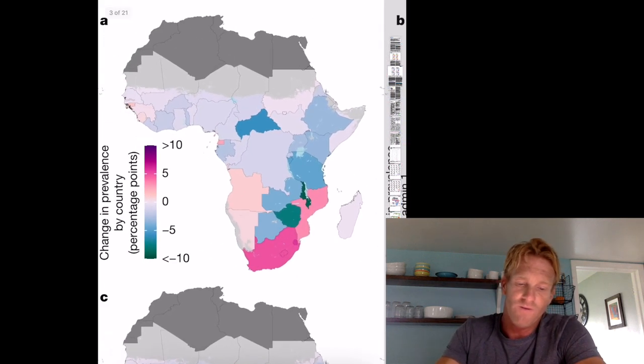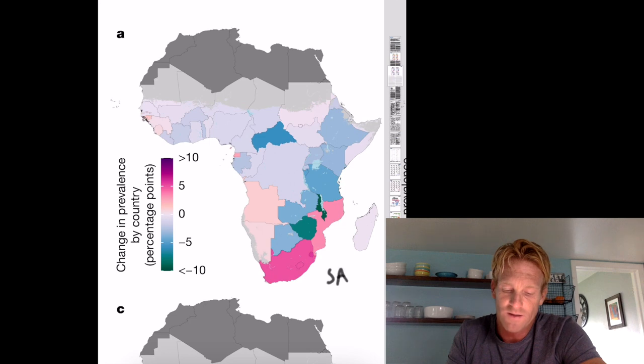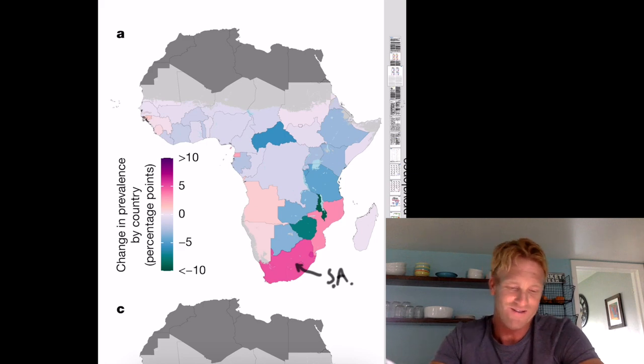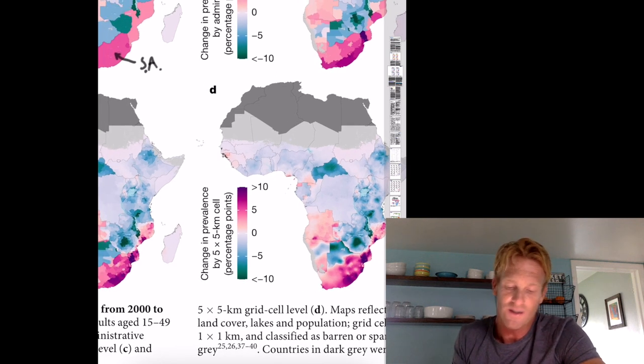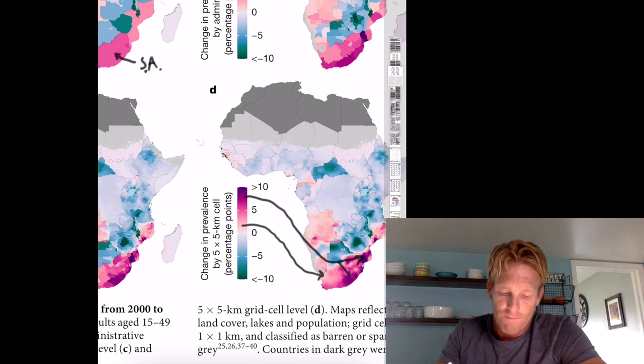Take South Africa for example. If we look at panel A, South Africa appears to be exhibiting a pretty moderate increase in HIV cases — it's pink, but not dark purple. But if we look at the finer scale, you'll see that certain areas of South Africa are increasing at a slower rate, while these areas on the west coast are increasing at a very dramatic rate. Knowing this finer-scale distribution of how things are improving or getting worse is super important in understanding how to direct your efforts.